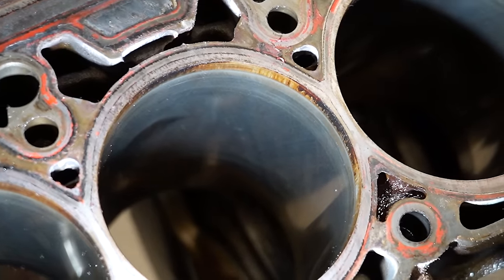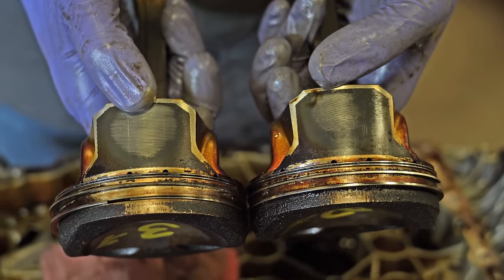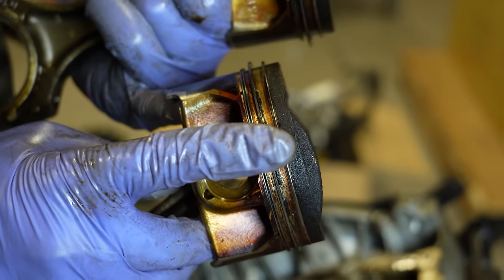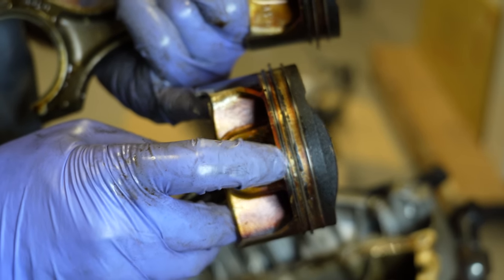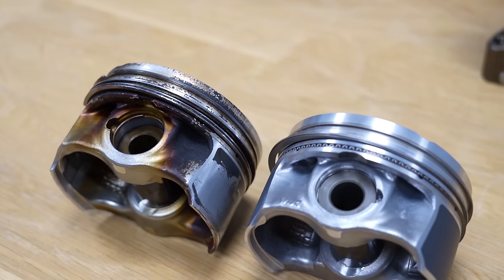To summarize our engine teardown findings: in the cylinder walls there was no damage of note, no major wear issues. The places we did notice wear were on the piston skirts, as well as the carbon buildup on the piston itself and in the oil control rings — which we suspect is the major cause of this issue. In addition, the fact that there are updated pistons available confirms this is a known problem, which is why the updated pistons exist in the first place.